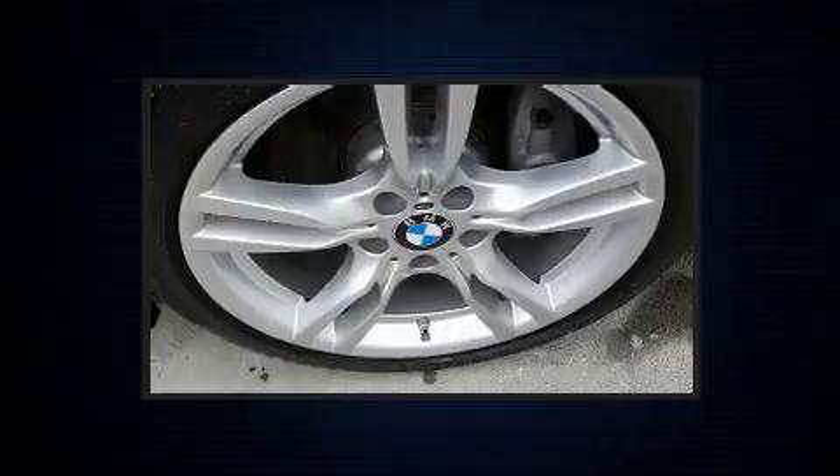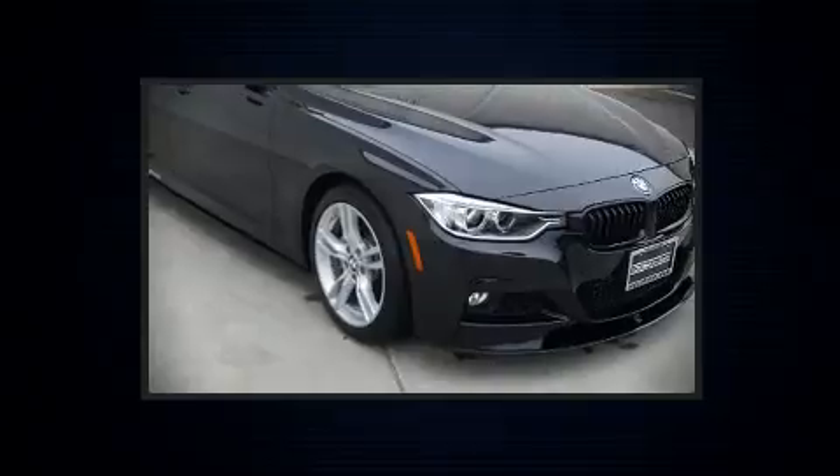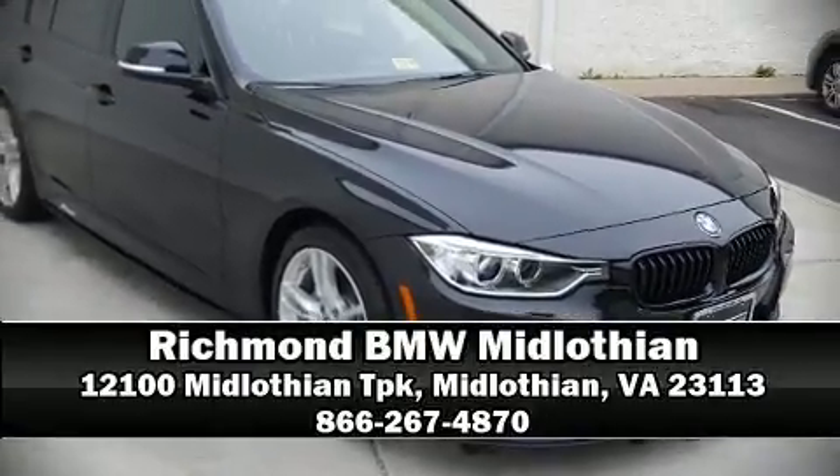This vehicle has achieved certified pre-owned status by passing BMW's rigorous certification process. Our sales reps are knowledgeable and professional — stop in and take a test drive.